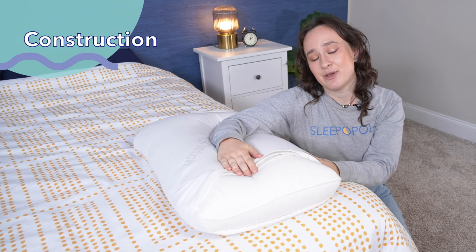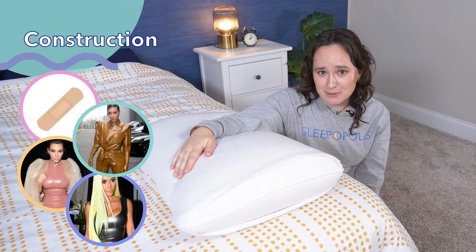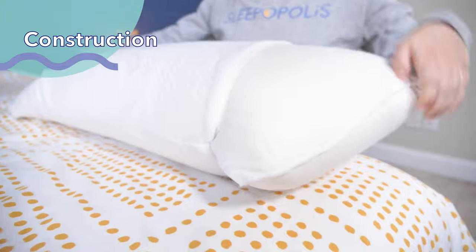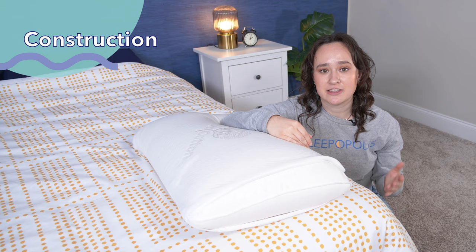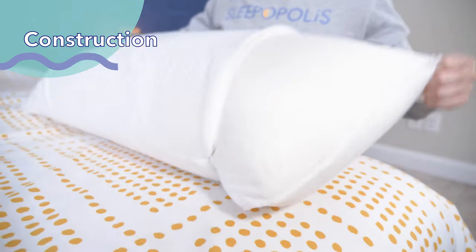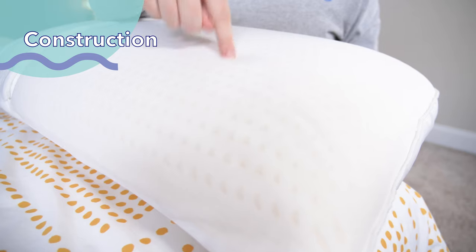This is Talalay latex. If you're unfamiliar with latex, or if latex just conjures up images of Band-Aids or those latex dresses the Kardashians always seem to be wearing, it's actually a fairly common material used in bedding and mattresses. This latex is latex foam, and it's derived from the sap of rubber trees. Talalay latex specifically is a certain kind of latex production that makes it softer and lighter with a more consistent cell structure than other types of latex. This makes it a great material for pillows because it's bouncy and responsive, but still soft and supportive. Latex is also a naturally cool material, and as you can see, this latex is perforated to allow for even more airflow.